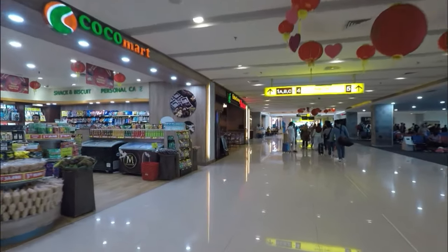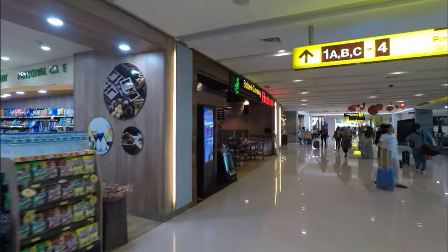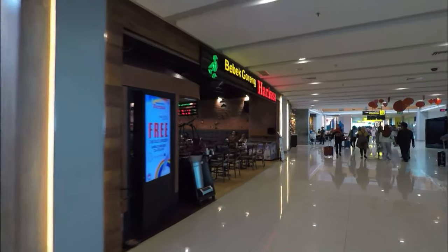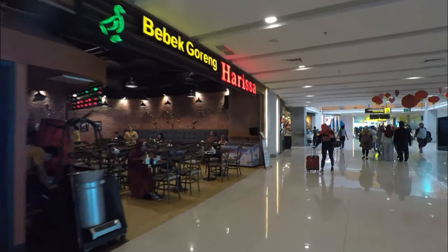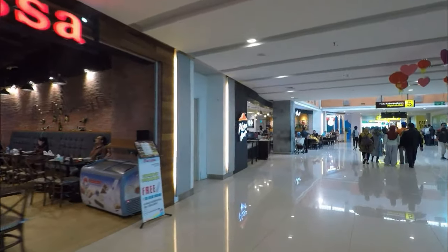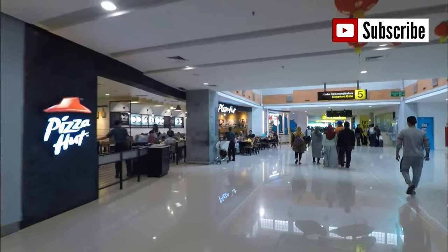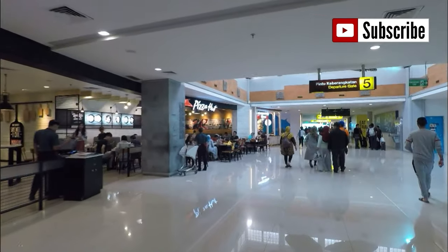Coco Mart again up this way. Over here we've got a Bebek Bentu — I'd say that's a duck restaurant. We visited a few babi guling when we were here, but that was suckling pig, so this must be the duck version.